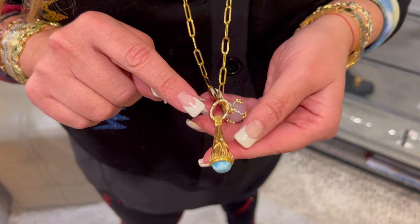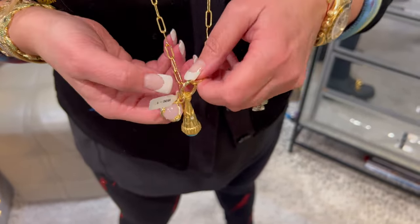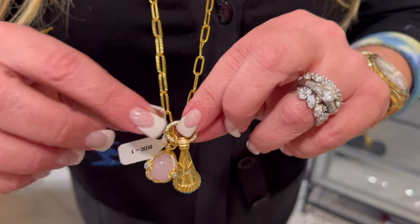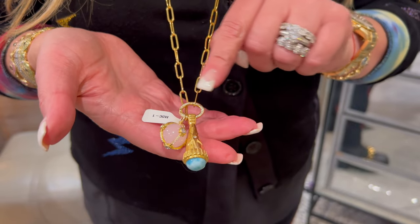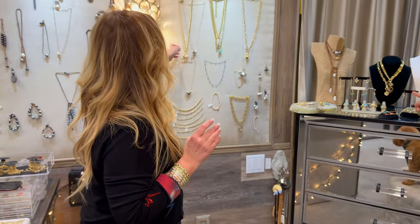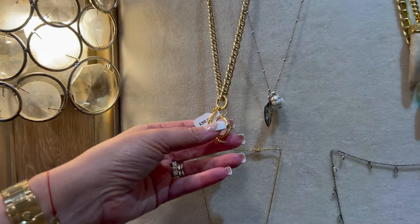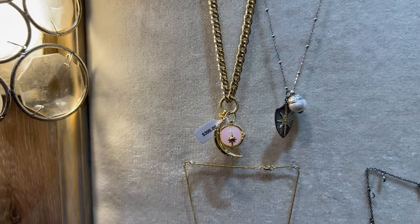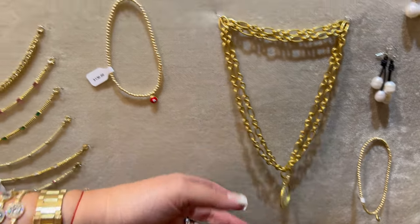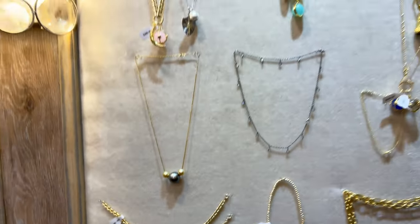This is a gorgeous new charm. I love this necklace because of her clasp — she puts the necklace together and you can add as many charms as you want. Here's the moon charm and then the ball, which looks really great. This is a double chain necklace, which is really pretty. Ankle bracelets make great gifts, as do necklaces.